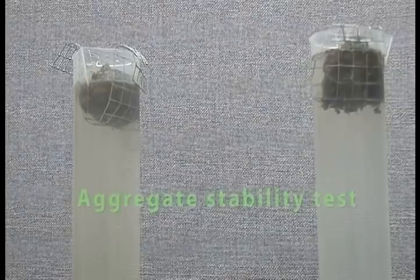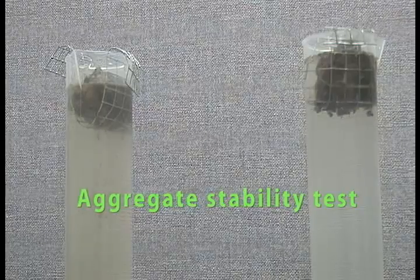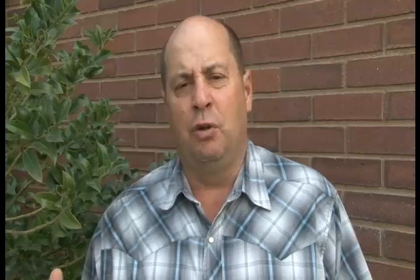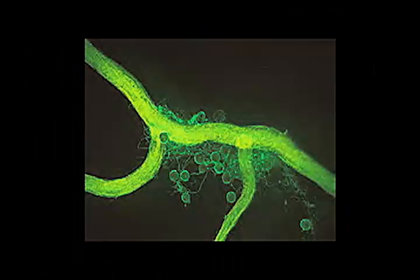How do we tell if the soil is healthy? One way is a simple aggregate stability test. As water moves into this dry soil and puts pressure on the pore space, you can see how some of these conventionally tilled soils just don't hold up to any pressure — they have no strength or stability. They're not functioning soils. Healthy soils hold together with biotic glues produced from polysaccharides of the microbes and plant roots, and glomalin, which is a super glue from mycorrhizal fungus.